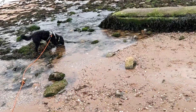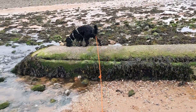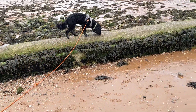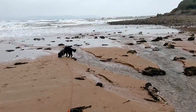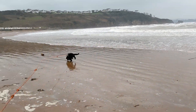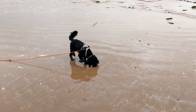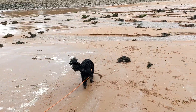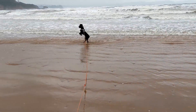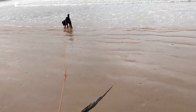Max has found a little free-running stream here, so it must be absolutely freezing in there. Max has got very excited by the sea as well — must be absolutely frozen in there.